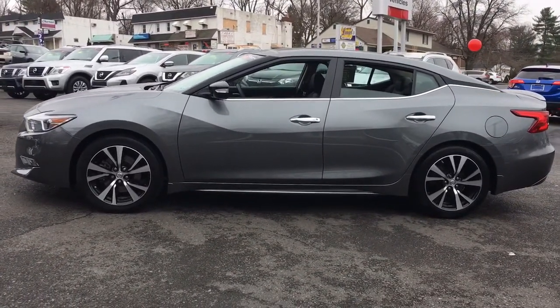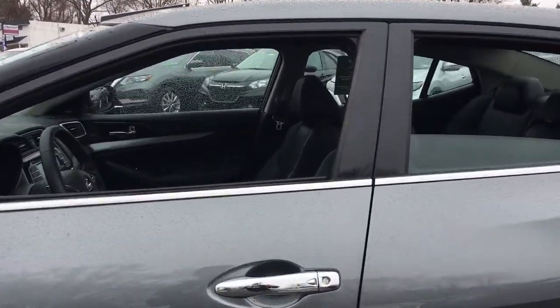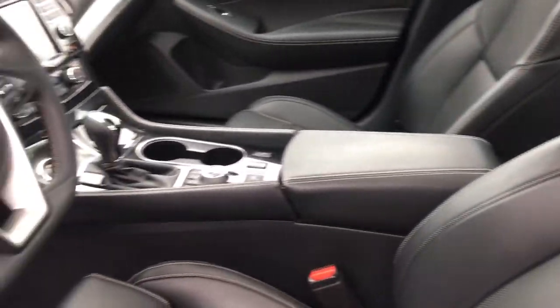This full-size sports sedan brings aggressive performance, a firm ride, roomy upscale interior, and standard driver assist tech to every drive.